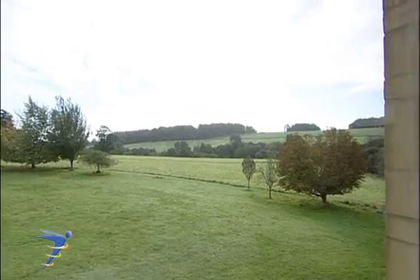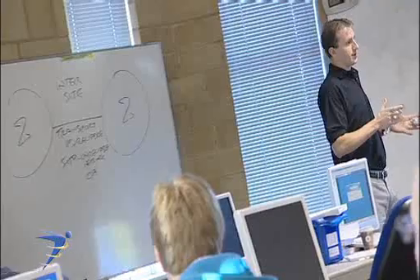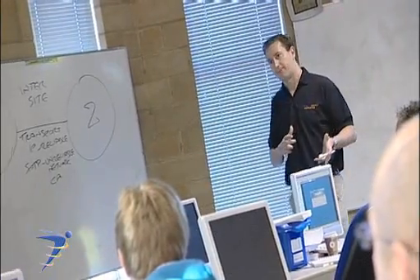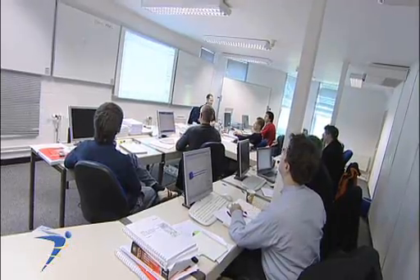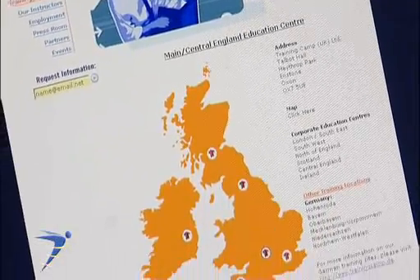The Training Camp specialises in accelerated residential IT training courses. We currently train all the Dynamics products, .NET and Windows. We won the Institute of IT Training, Training Company of the Year Award 2006. The Training Camp operates in various locations throughout the UK and the world.